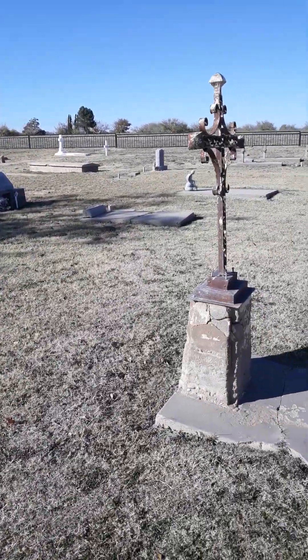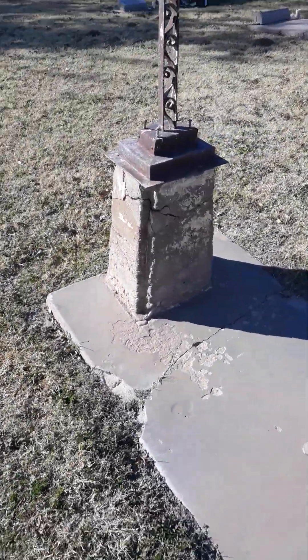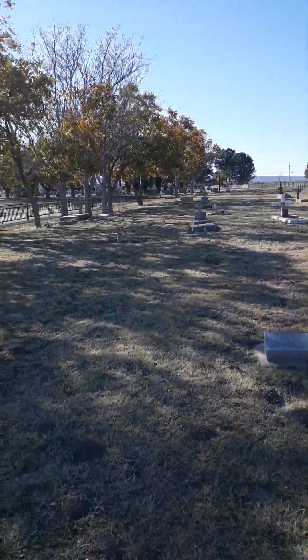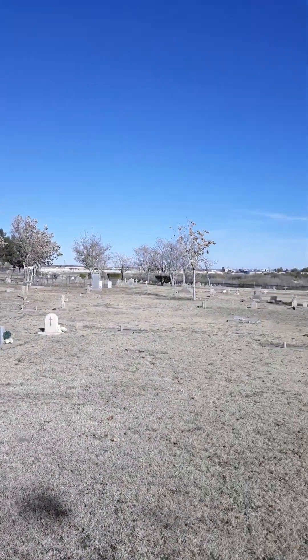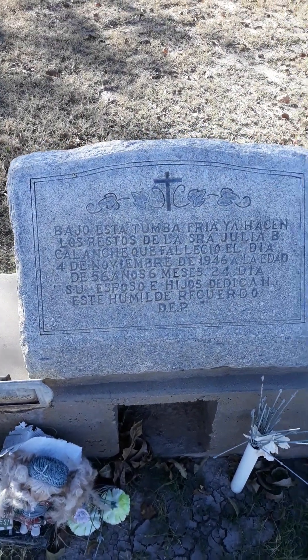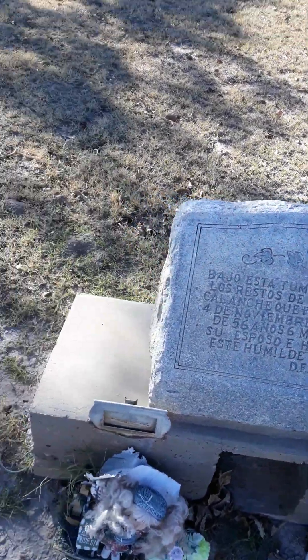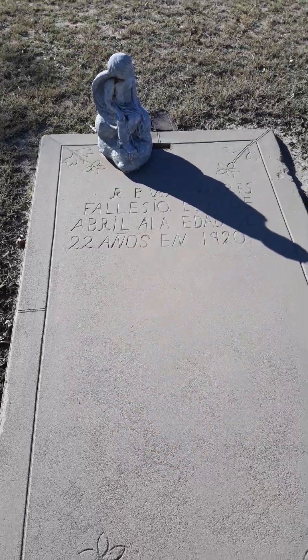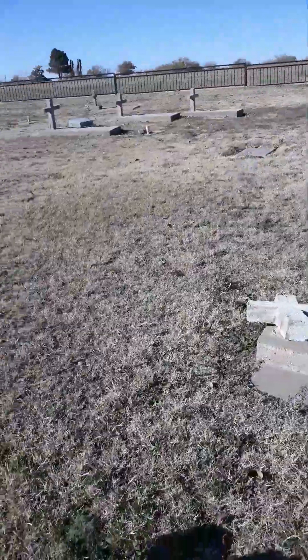This is the oldest part right here — these are the late 1800s graves. They're so old you can't even read them, but you can tell they're very old. These are the 1880s and 1890s graves, so I couldn't leave without filming this part. Some nice country in New Mexico, so quiet and eerie. This person was born in 1878. A lot of these folks were either born in the late 1800s or they passed away in the late 1800s.